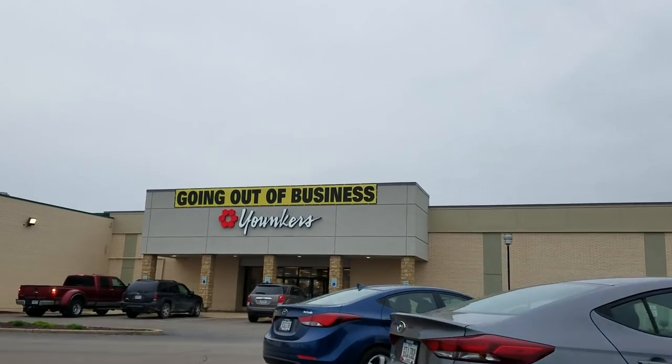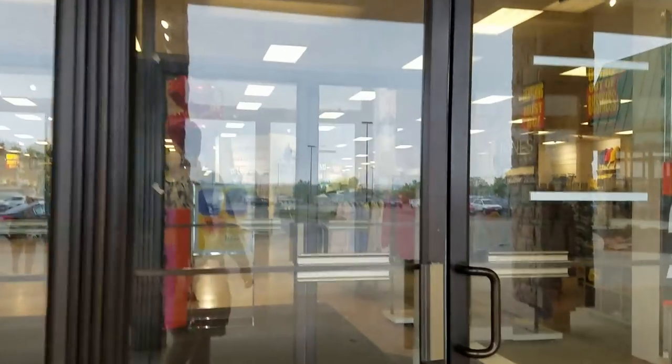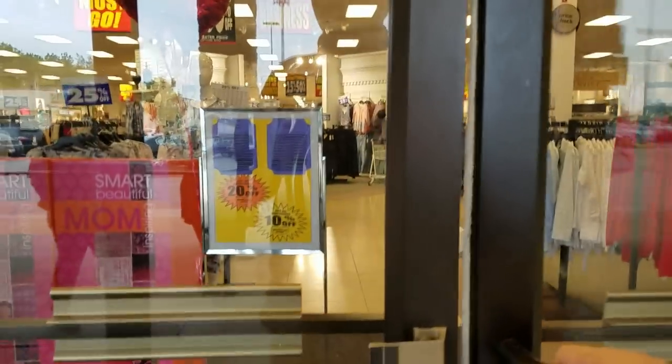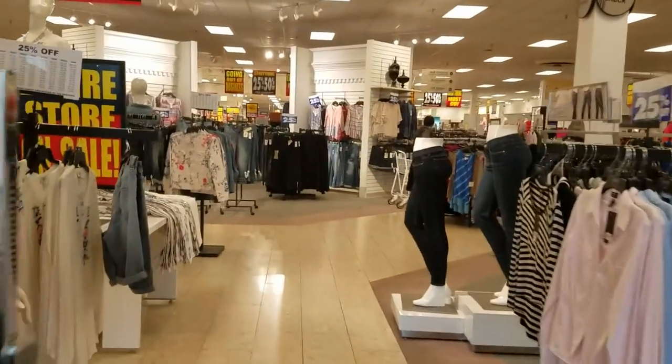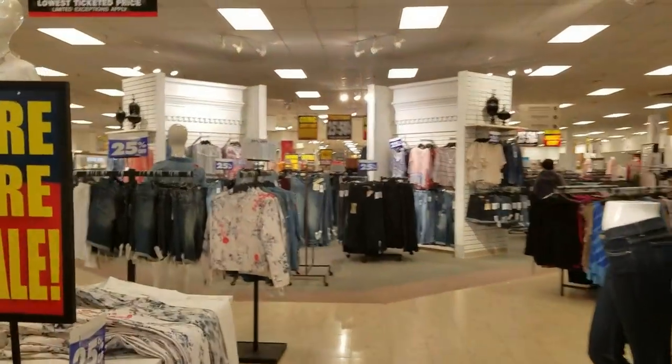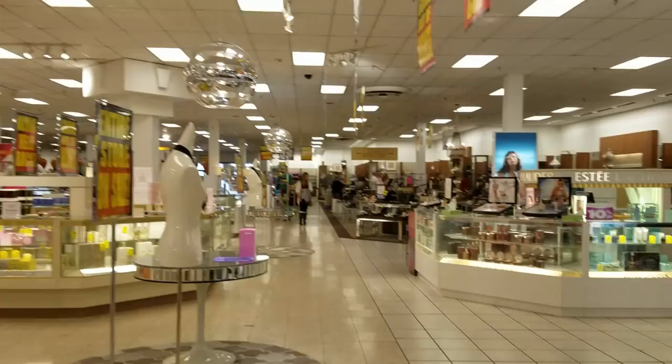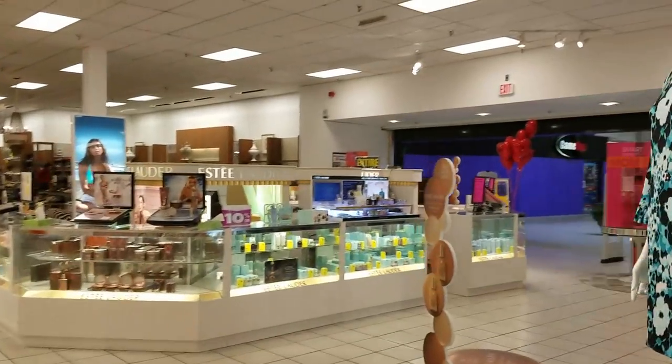We are going to first explore the women's store. This store only features women's clothing, cosmetics, and shoes. At this point in the liquidation sale, prices were out of the scam phase and had moved into the normal price phase.